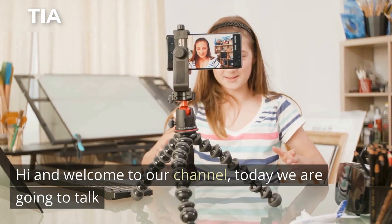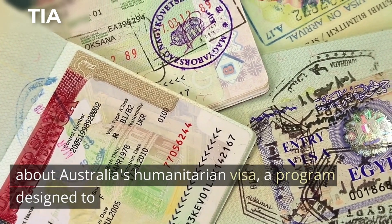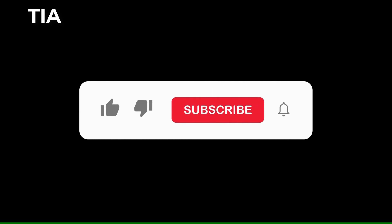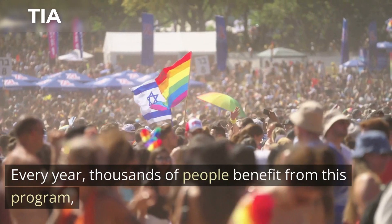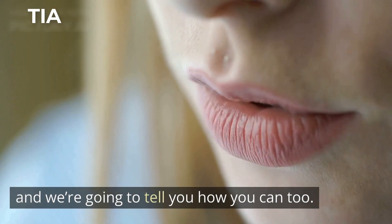Hi and welcome to our channel. Today we are going to talk about Australia's Humanitarian Visa, a program designed to provide a safe and stable home for people in need. If you are ready, let us walk straight into it without delay. Every year, thousands of people benefit from this program, and we're going to tell you how you can too.